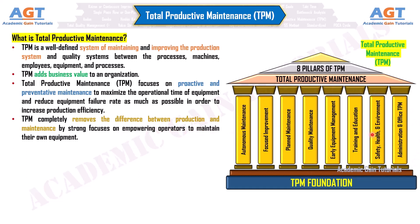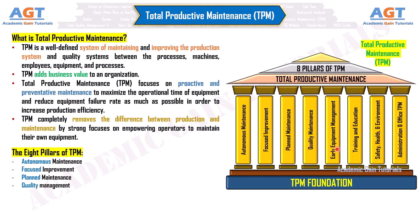The eight pillars of TPM are: Autonomous Maintenance, Focused Improvement, Planned Maintenance, Quality Management, Early Equipment Management, Education and Training, Administrative and Office TPM, and Safety Health Environment.